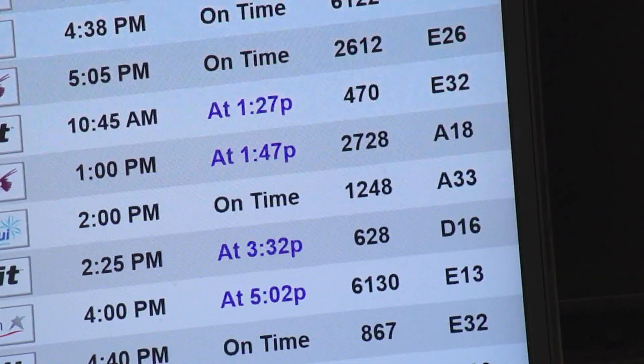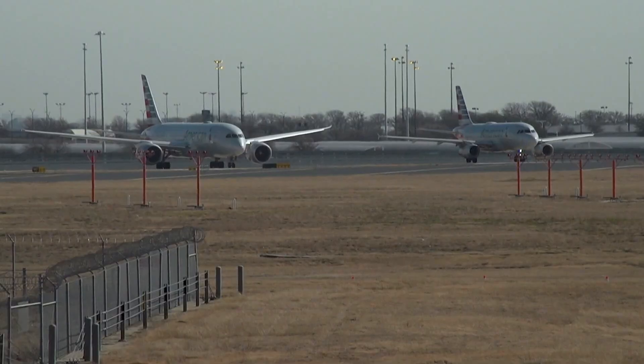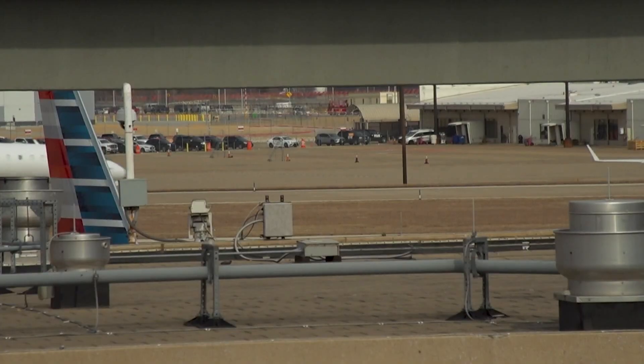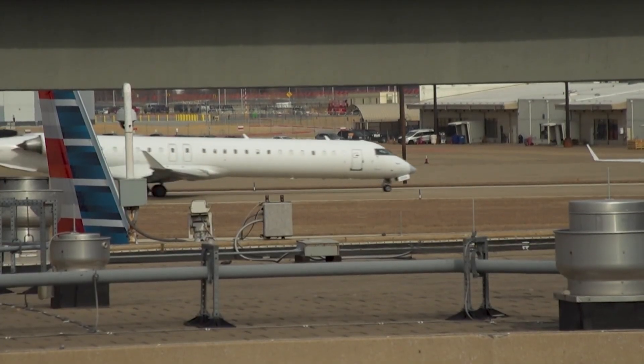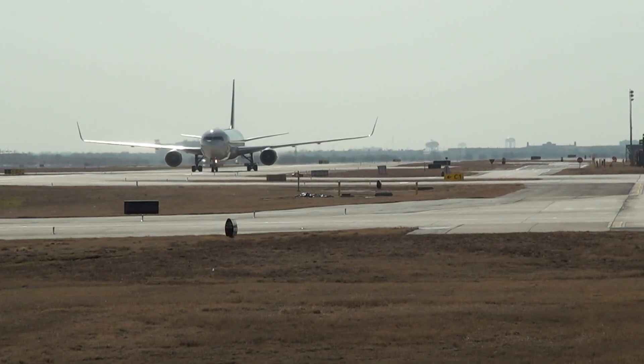Across the country, roughly 9,000 flights were delayed. Most airlines were back on track by the evening. Boyd calls the issue a red flag and says there could be other federal systems in immediate need of improvement. "Still safe to fly, but we do have a system that is not up to snuff. It was proven this morning, and we've got to do something about it."